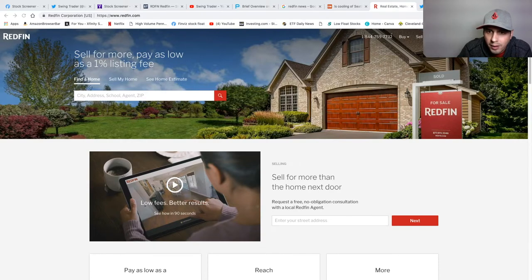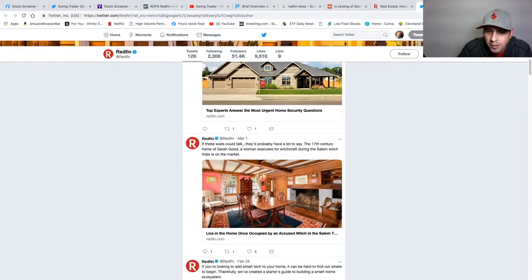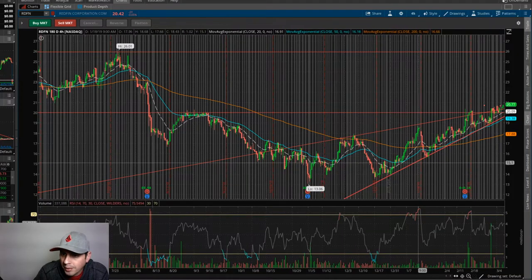Here's a look at their website — nice looking house. And look at their Twitter page here; you can see they're definitely posting really nice houses. This is why I really like this stock right here.